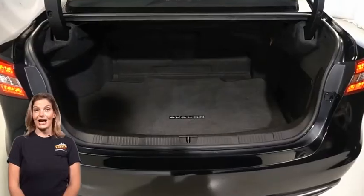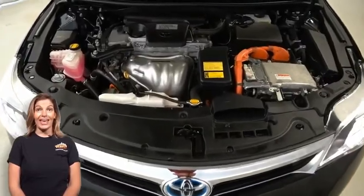For additional details or to schedule a test drive, visit us at merinocjd.com, stock number D5391A.